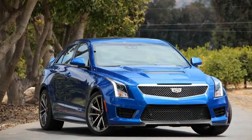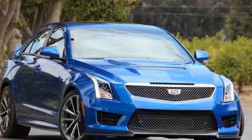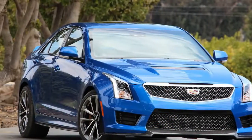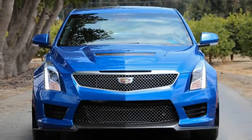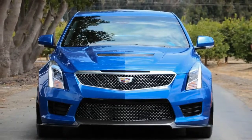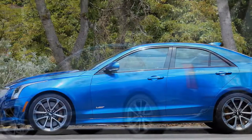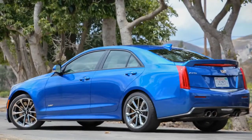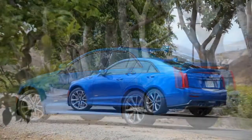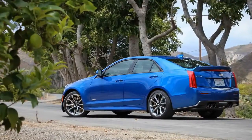2016 Cadillac ATS-V Sedan Manual. Imagine ordering a ton of bricks — 400 red paving bricks weighing 5 pounds apiece, the bricks that made Indianapolis famous. Do you want your ton of bricks dumped on you all at once? Or would you rather have one brick handed to you at a time? The manual transmission 2016 ATS-V Sedan is Cadillac's one-brick-at-a-time performance machine. Sometimes it's about feeling that kiln-hard clay in your hand as you set the brick in place and build something magnificent with it.